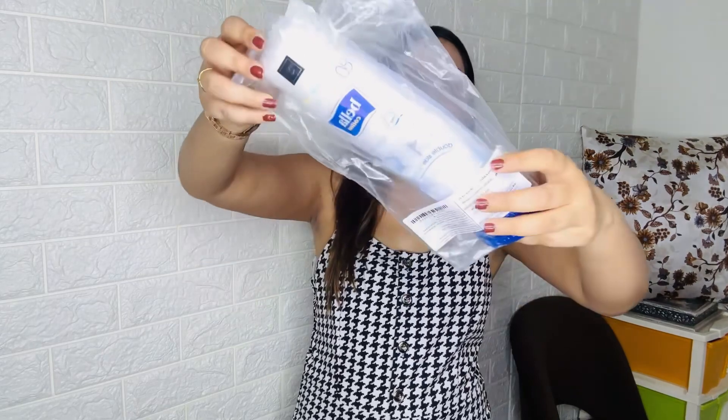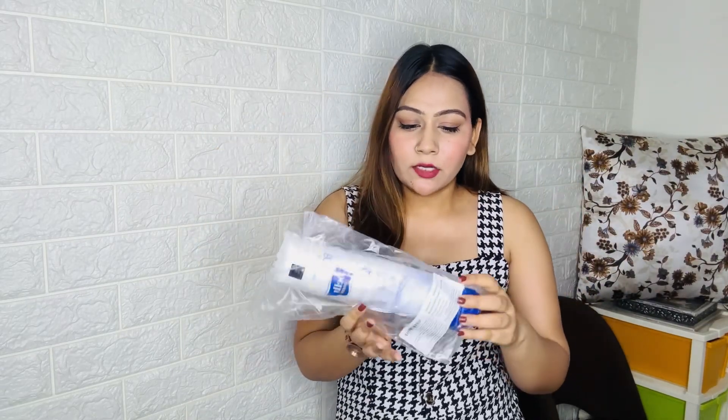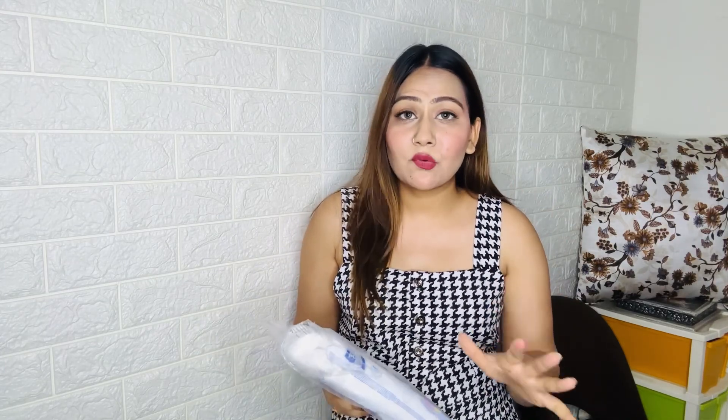Last, I got Bella Cotton Pads. You receive 2 packs, each containing 80 pieces, which is very affordable. I've tried one or two brands but Bella is the best. That's all the products I purchased from Amazon! If you liked the video, do comment and let me know if you want individual reviews. See you in the next video — take care, bye, I love you!